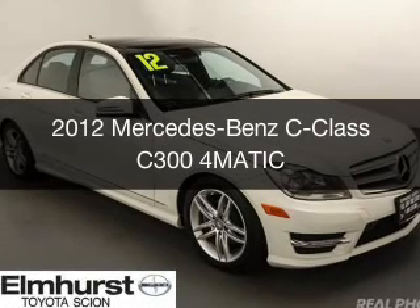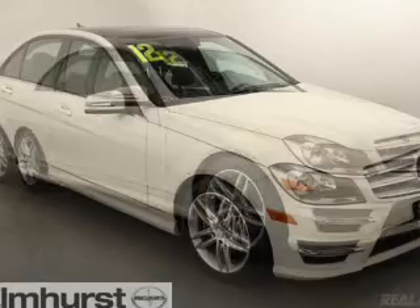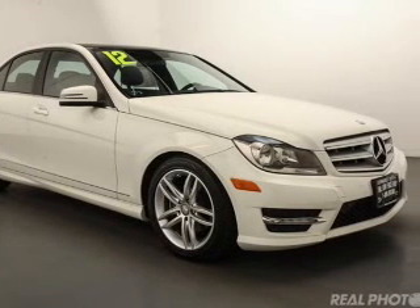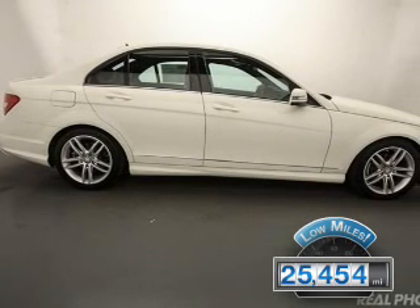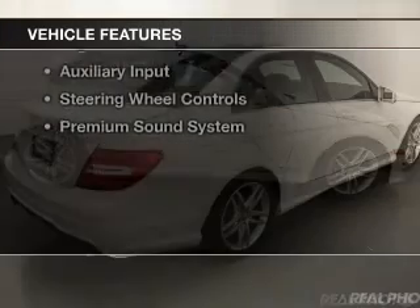This is a used 2012 Mercedes-Benz C-Class. It's powered by all-wheel drive, a 3-liter, 6-cylinder engine, and an automatic transmission. With fewer than 30,000 miles, this vehicle has a long road ahead. The features include a power sunroof,